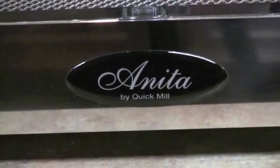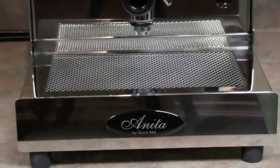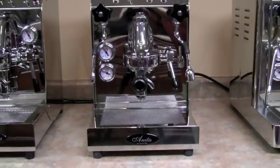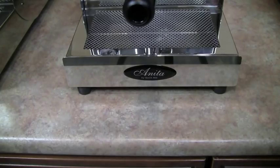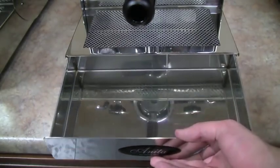Unlike the Alexia with its dual-use single boiler, the QuickMill Anita is a heat exchanger machine, which can steam milk and brew coffee at the same time. Like the Alexia, it too sports an E61 group in all stainless steel construction, including the frame and a large capacity drip tray.